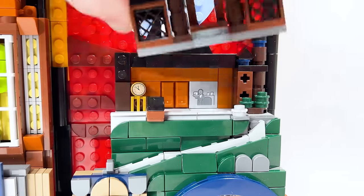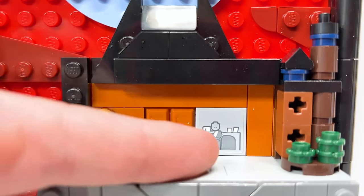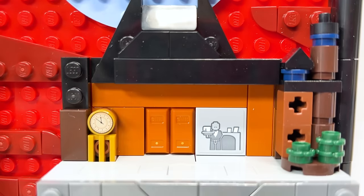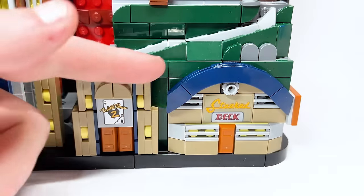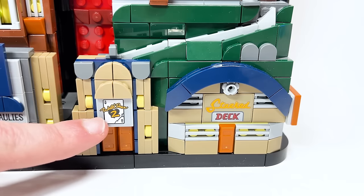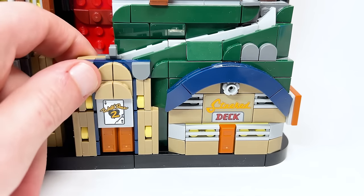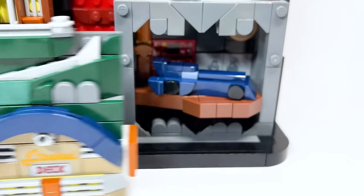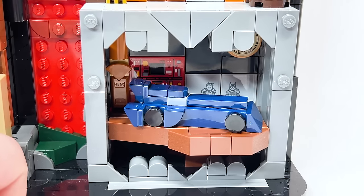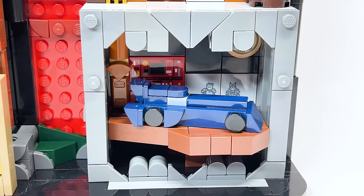Wayne Manor is actually removable — you can remove this entire bit, and it opens up revealing none other than Alfred, with a little cup of tea, a fireplace in the back, a double door, and the grandfather clock leading down to the Batcave. Removing the front part reveals the Batcave — a shadow box version, which is just amazing. I love the symbol and how they've done the cave, the reddish brown for the ground, and even the elevator shaft coming down. I really wish last year's shadow box was this instead.